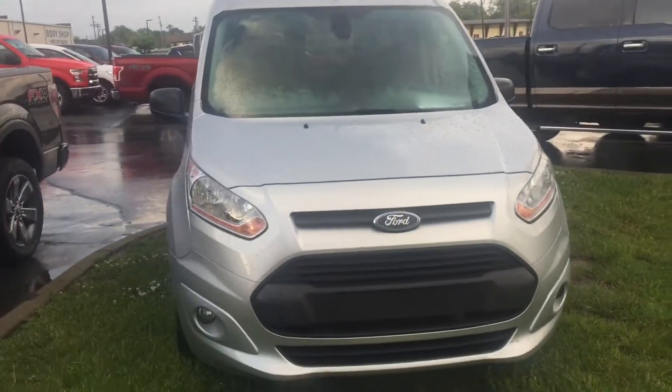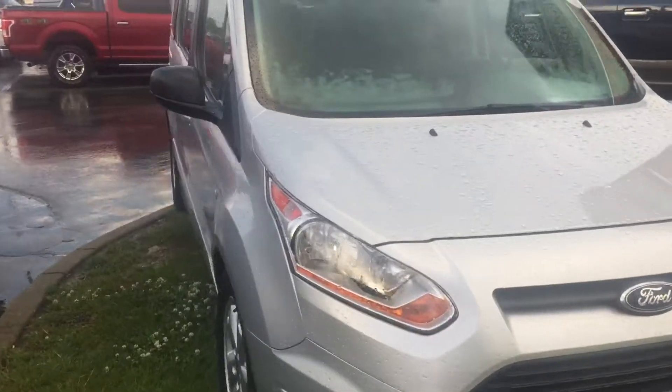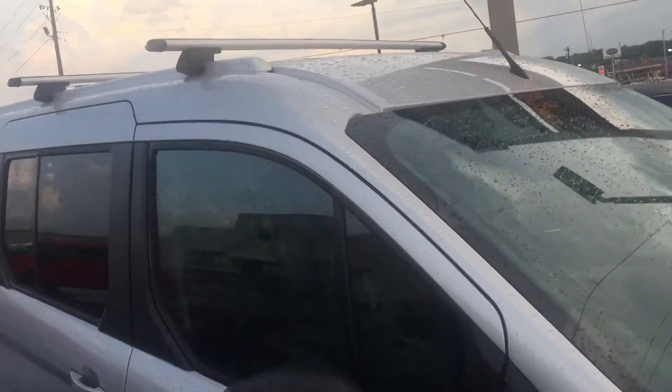And there's the front of it. And there's the other side. So it's a silver XLT.